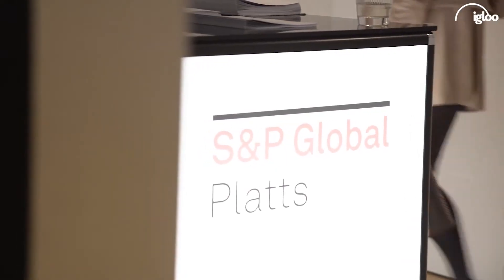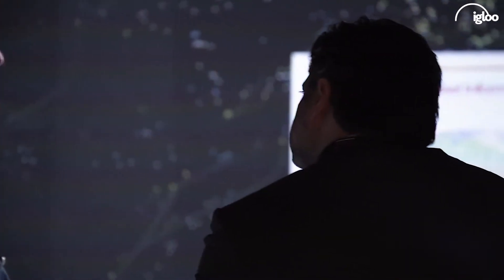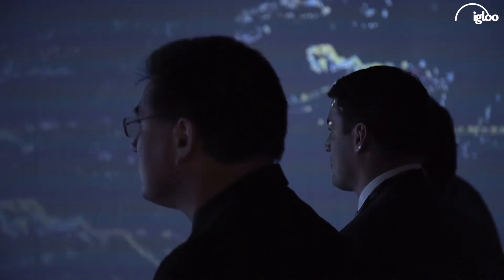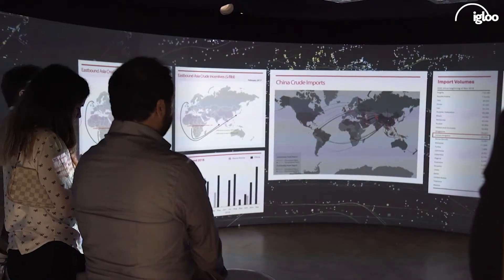The data in the Insight Zone represents a combined view of all of Platt's analytics capabilities, connecting the space between price and the value that Platt's is adding to that price data. It does a really good job of showing what Platt's is aspiring to do in the future by connecting all of the data they have together to represent that back to our customers.